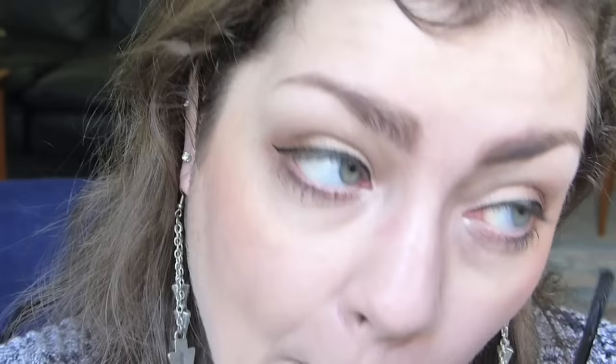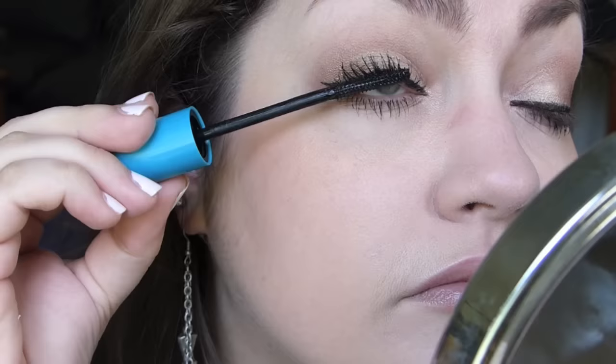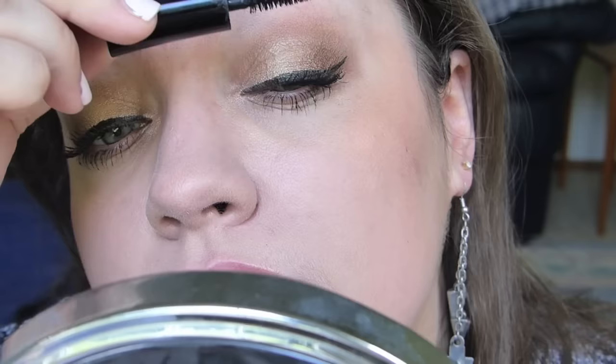I'm just going to go ahead and put on my current cocktail of mascaras. And there we go with the mascara on! So that just kind of completes the look. I'm going to zoom out. I am going to the dentist, and then I think I'm just coming home, filming another video, doing some editing, uploading a video, and life. So exciting.